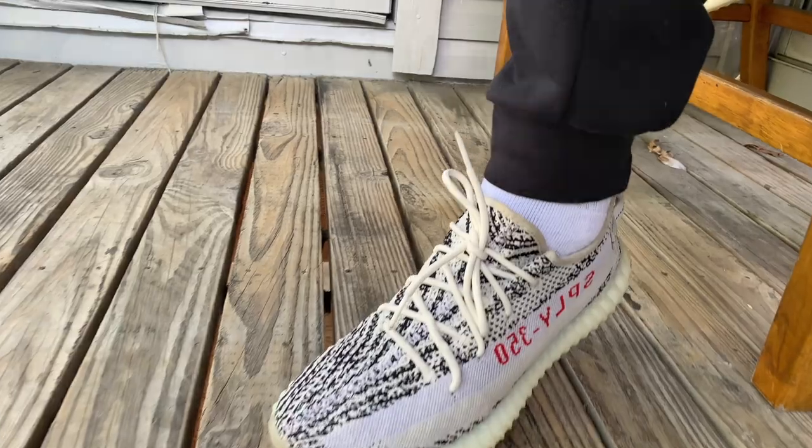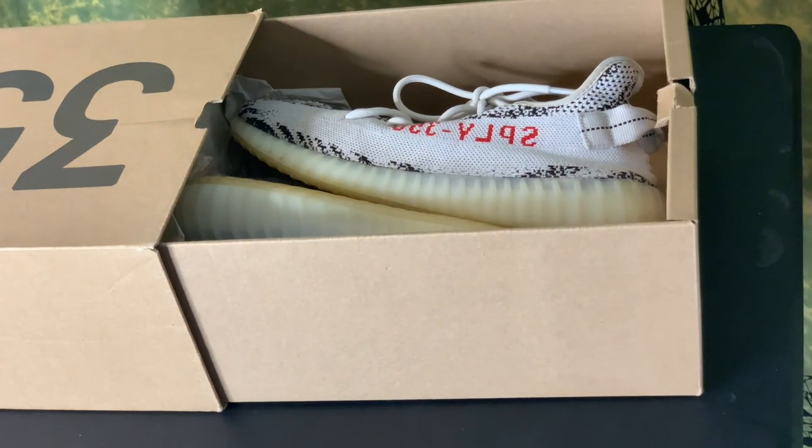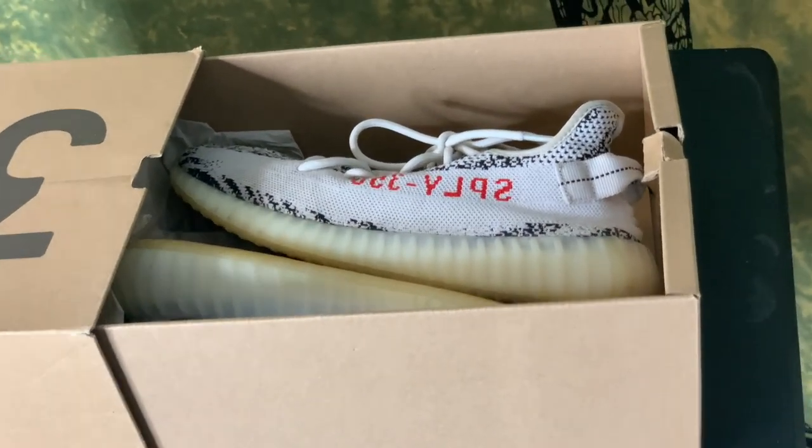The Yeezy 350 Zebra — in my opinion the most iconic Yeezy shoe, the most iconic Yeezy silhouette, the iconic Yeezy colorway. The shoe is getting a restock on April 9th. Is it worth the hype? Is it worth your money? Let's answer that question in today's video. If you're a fan of sneaker streetwear and Black culture, be sure to subscribe and check out my other Yeezy videos — playlist in the description. But without further ado, let's talk about the build of this 350.